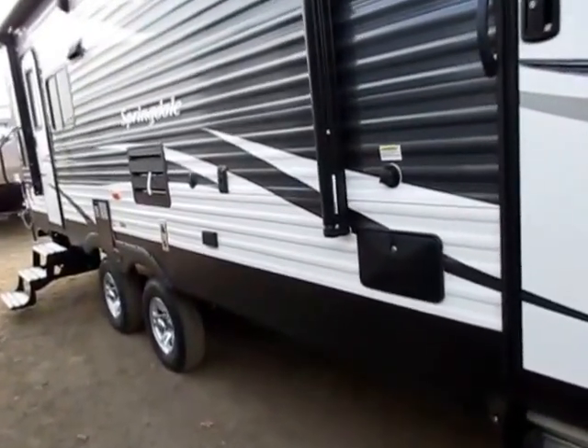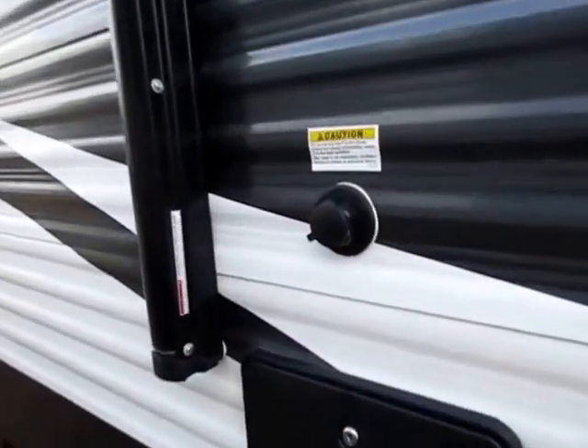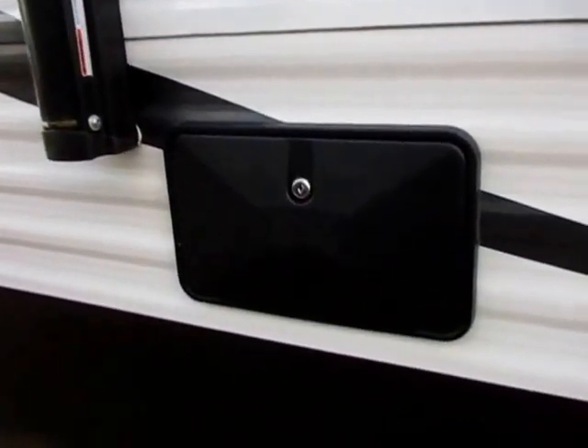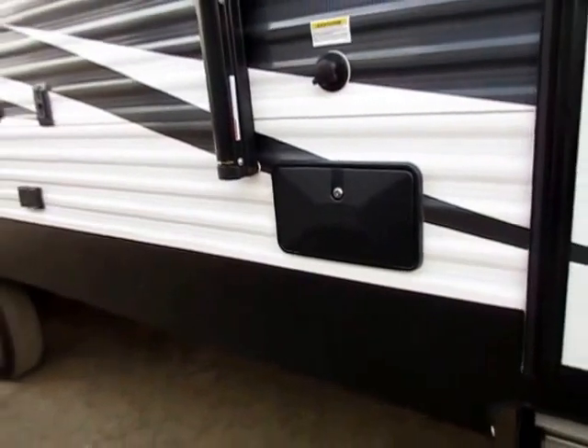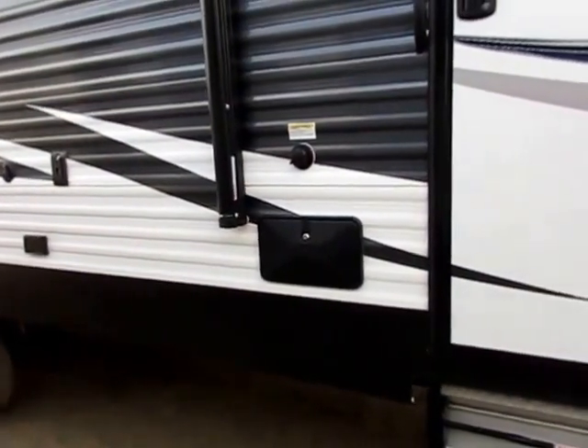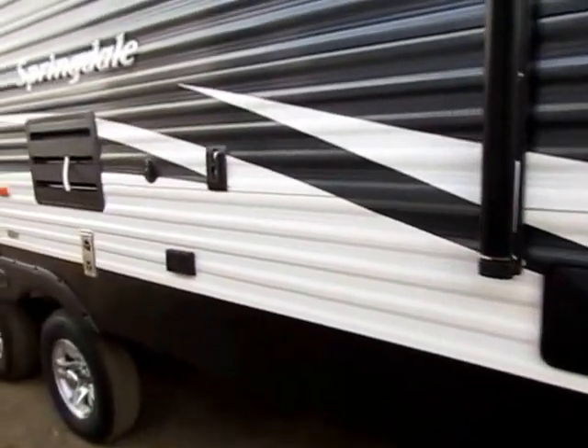This is an easy-going couples camper. Also nice utility stuff like a black tank flush outside here, as well as a little outside utility shower. So it's very easy to hose down the grandkids if they come over, or if you're cleaning fish, you have an easy spot to do that.